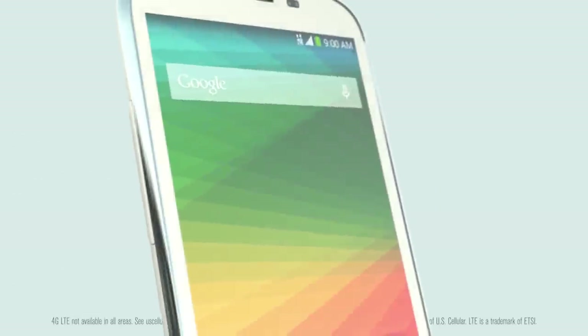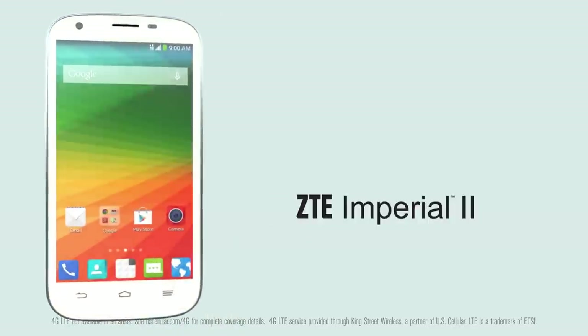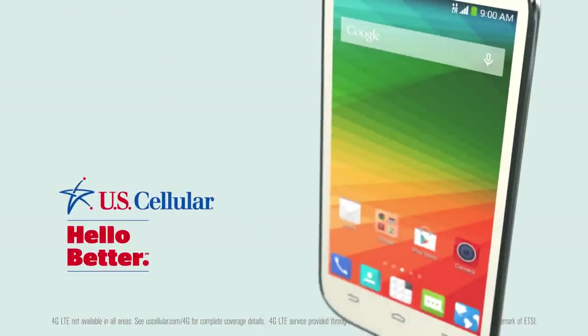What are you waiting for? Stay connected, organized, and entertained on the affordable ZTE Imperial 2 from U.S. Cellular. Hello, better.